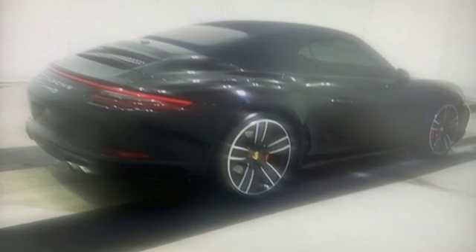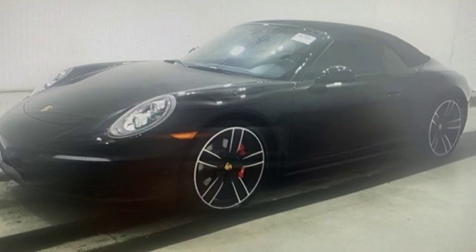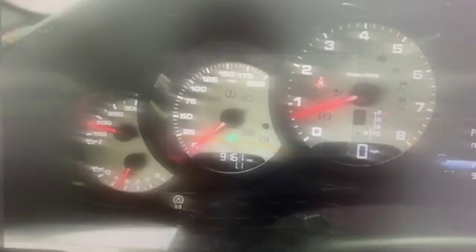Automobile Reports: Visually, 911 fans will spot mildly revised front and rear ends — the former sporting 4 LED daytime running lights, the latter three-dimensional tail lights. Power. Performance. Porsche.